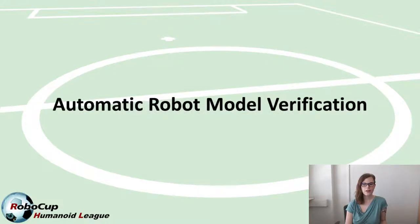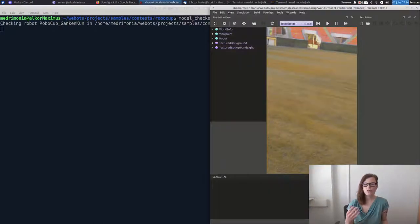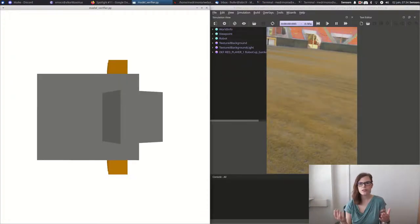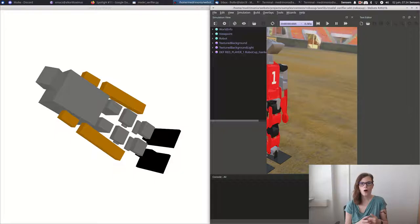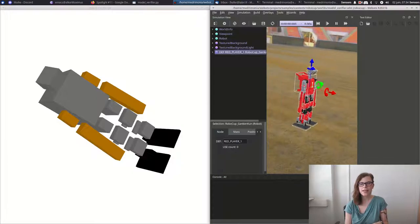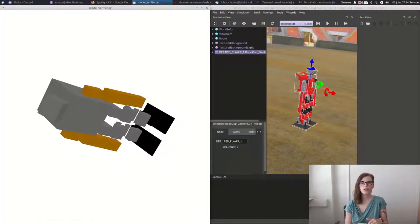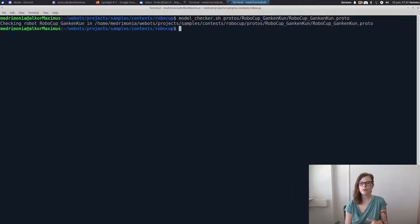Part of this robot model validation in the second round was an automated robot verification tool. This is something we have custom built, and you will now find a version of this on our GitHub — specifically in the RoboCup Humanoid League GitHub, in our custom WeBots branch. You can use it for your own team to prepare your robot for being validated in the next submission.